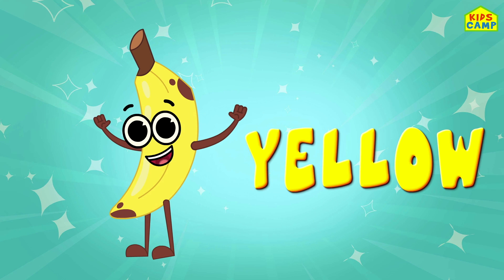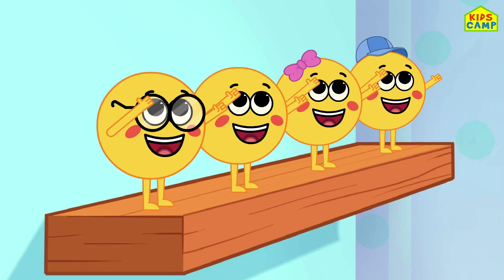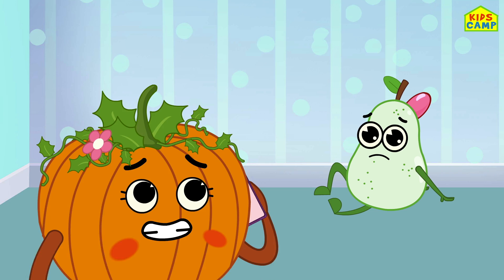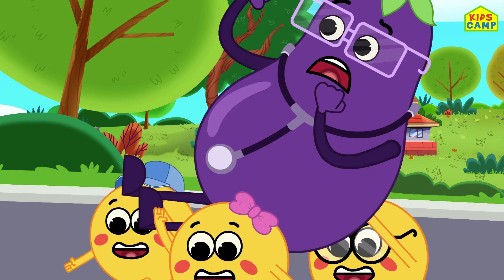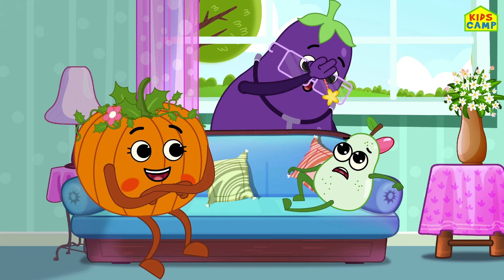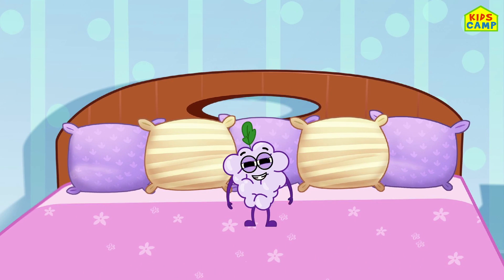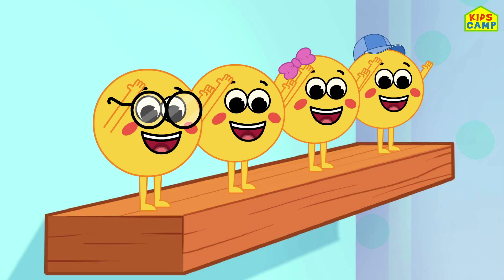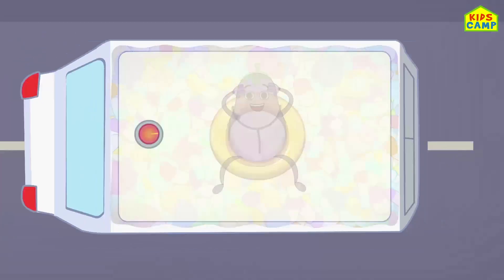Two cute fruits jumping on the bed. Pear fell off and bumped his head. Pumpkin called a doctor and the doctor screamed. Abracadabra, now you're green! One cute fruit jumping on the bed. Grape fell off and bumped his head. Pumpkin called a doctor who came with a pill.